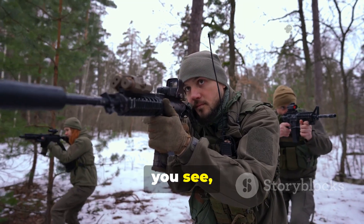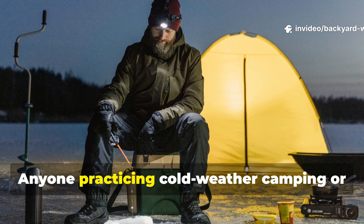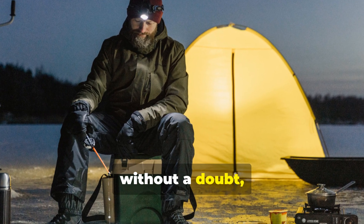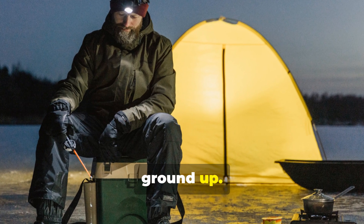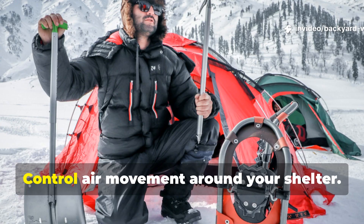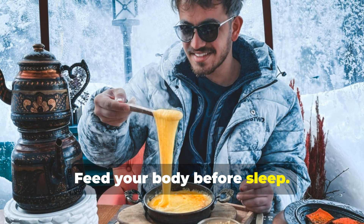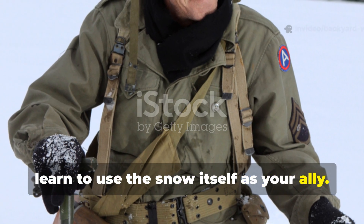This mindset can still be trained today. Anyone practicing cold weather camping or prepping for emergencies should master the basics of insulation from the ground up. Layer organic barriers like leaves or bark under your bedding. Control air movement around your shelter. Feed your body before sleep. And above all, learn to use the snow itself as your ally.